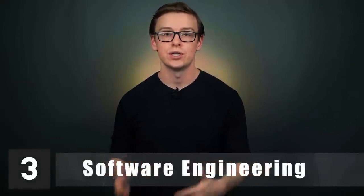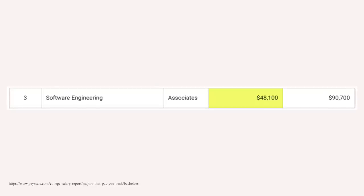Number three is software engineering. You'll start off at about $48,100, and mid-career pay is around $90,700 — absolutely excellent for a two-year degree. This is closely related to computer science but emphasizes the specific skills needed for software engineering, which tends to pay a little better than the broad topic of computer science. What you make with a two-year degree in software engineering is going to depend on your skill, but overall it's a fantastic degree, especially if you just want a two-year program.